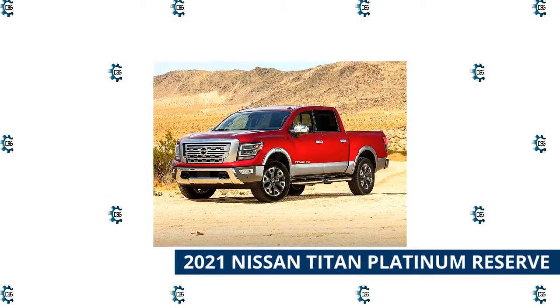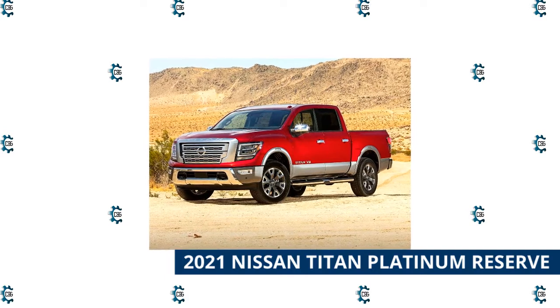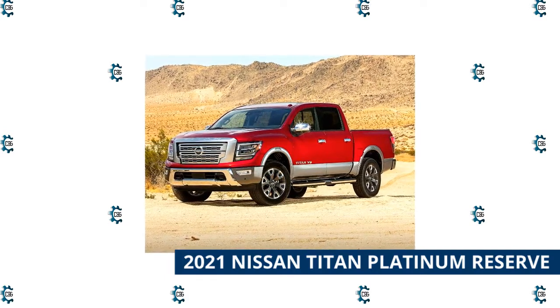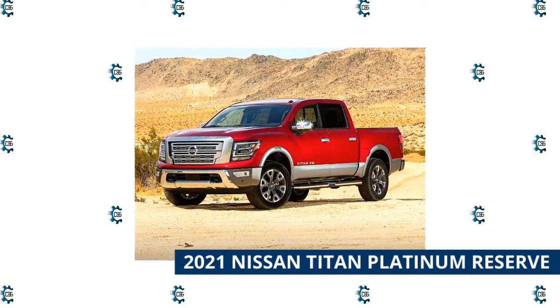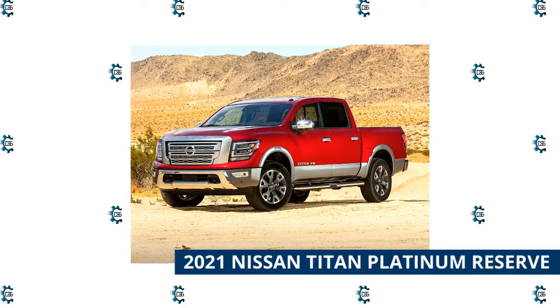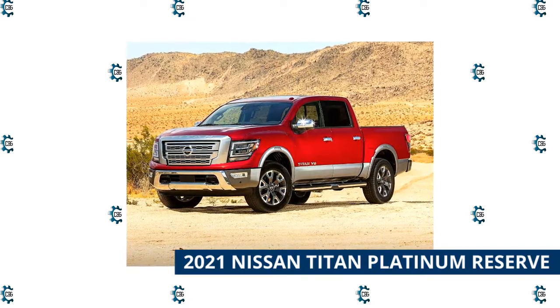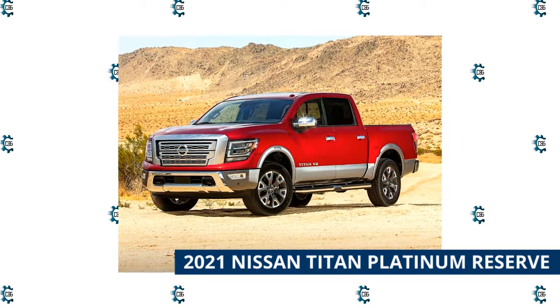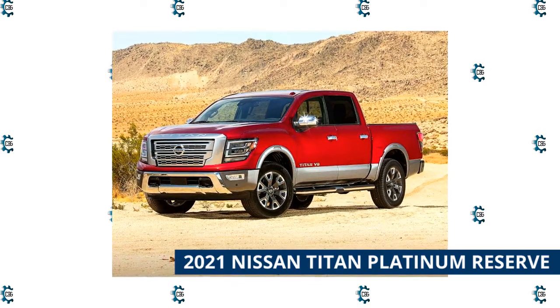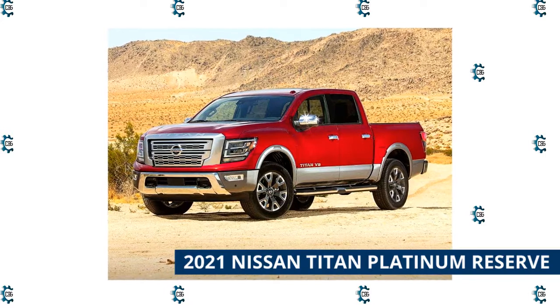2021 Nissan Titan Platinum Reserve. Nissan remains a bit of an outlier in the full-size pickup segment, but its Titan Platinum Reserve still has the goods to satisfy occupants looking for a civilized pickup experience. Its ace in the hole is its version of Nissan's vaunted zero-gravity seats that are both cushy and supportive. On the downside, they come in even the base trim. All the usual accoutrements are present: premium leather seating,